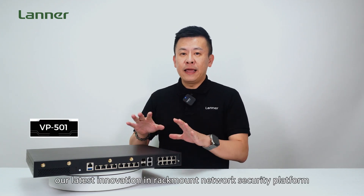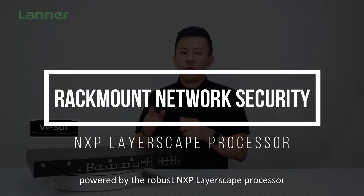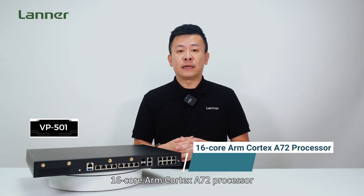I'm excited to introduce the VP501, our latest innovation in rack-mount network security platform, powered by the robust NXP Layerscape processor. At the heart of the VP501 is the Layerscape LX20600A, a powerhouse 16-core ARM Cortex-A72 processor.